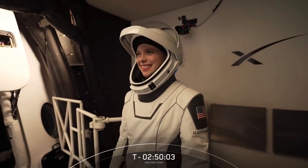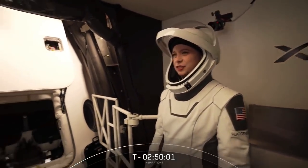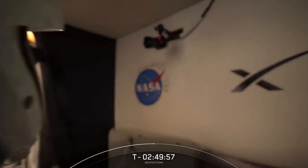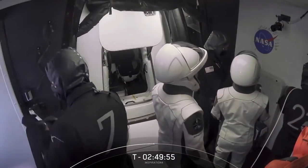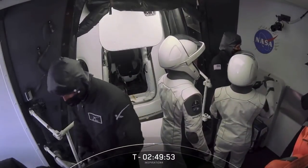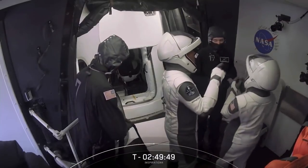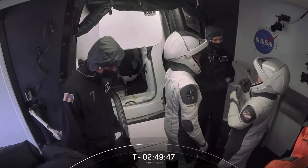What Haley has just entered into now is what we call the White Room. It's an environmentally controlled room — it keeps out dust, dirt, humidity, bugs, of course, because it's Florida. And it essentially keeps the environment stable for the crew.